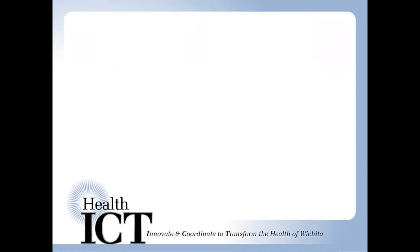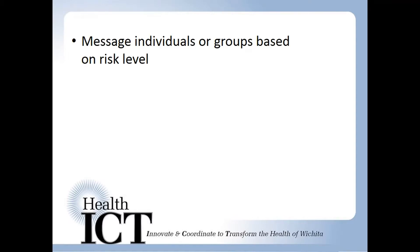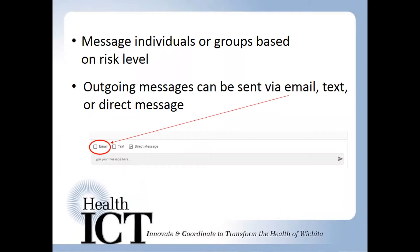A secure messaging feature within the app allows the patient and the care team to communicate. The care team can communicate to patients individually or to an entire group. The care team can send messages to the patient through the Tracker in an email, text, or direct messaging format. Incoming messages to the care team are checked within the app.